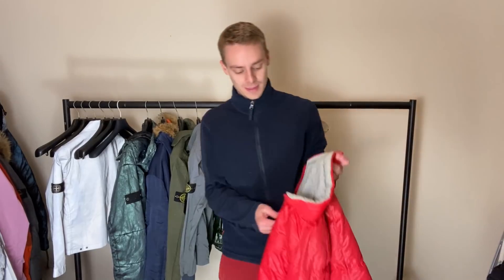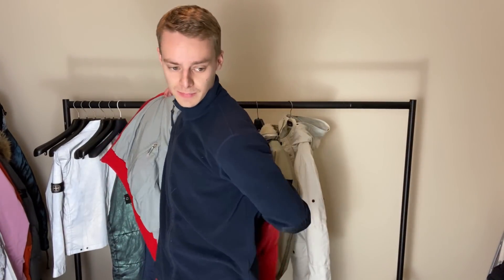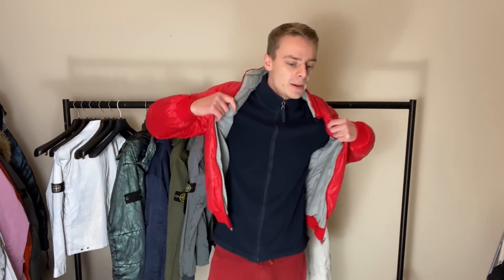Another Moncler puffer - nice but standard, so boring. And then another vintage one - a vintage puffer. All of these will be for sale soon.